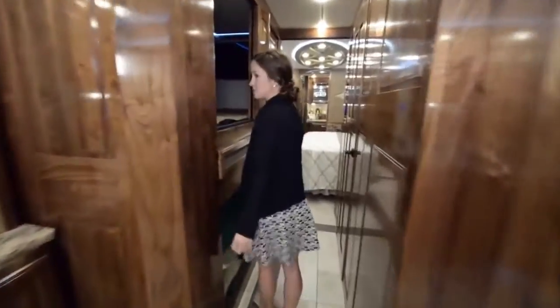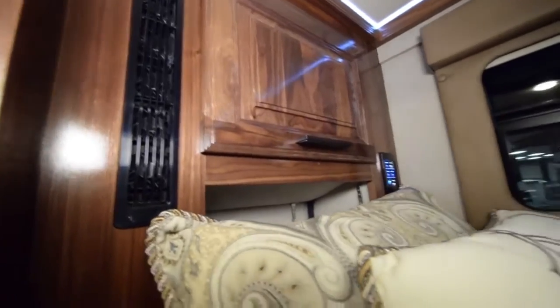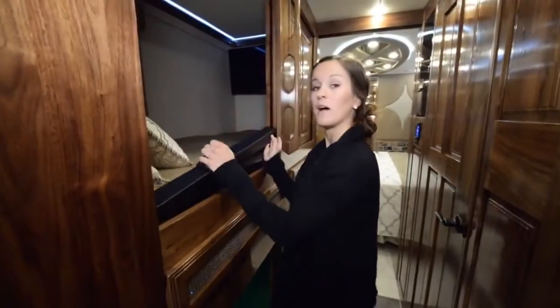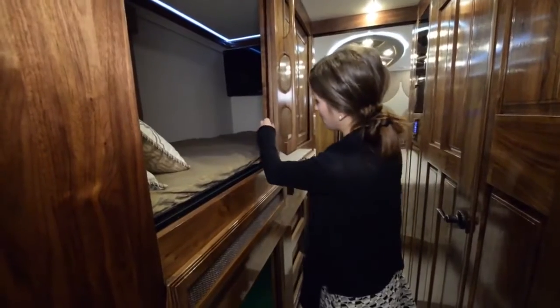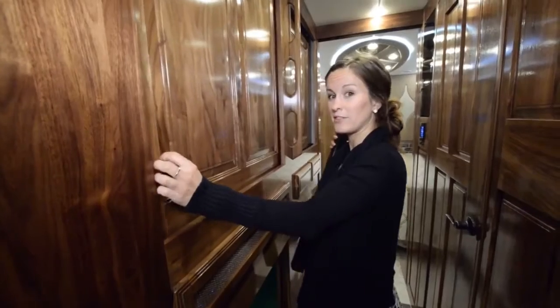Moving into the kids area, we have this awesome bunk bed system. Each bunk is equipped with its own personal TV and a little window so you don't feel like you're in a box. There's also forced air AC to each bunk and personal drawers right above the headspace. They also feature a sliding door where you remove a little stopper, close it up, and you don't even have to hear them.